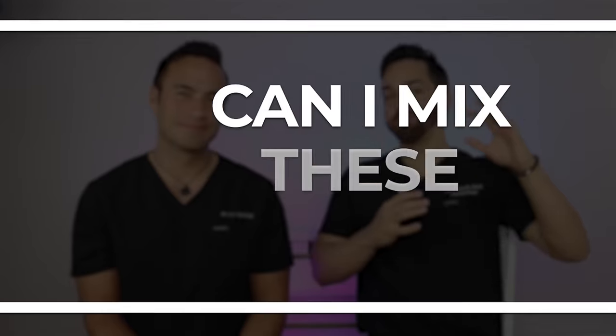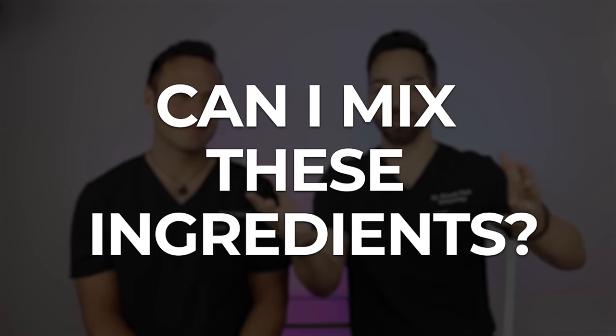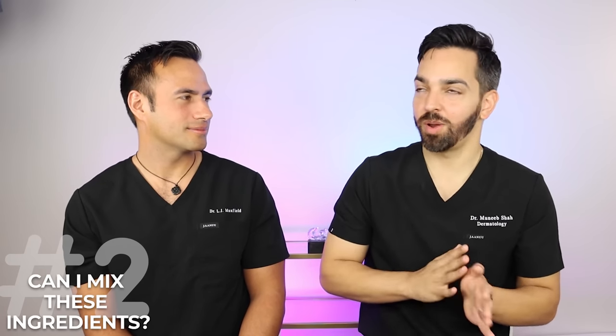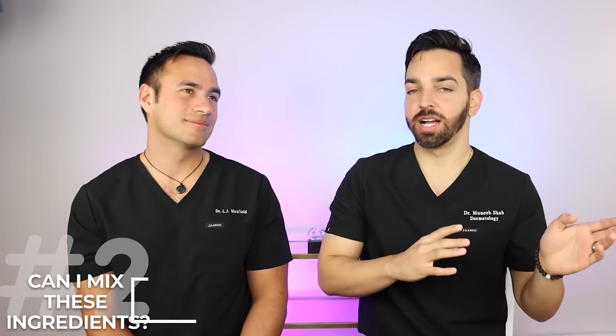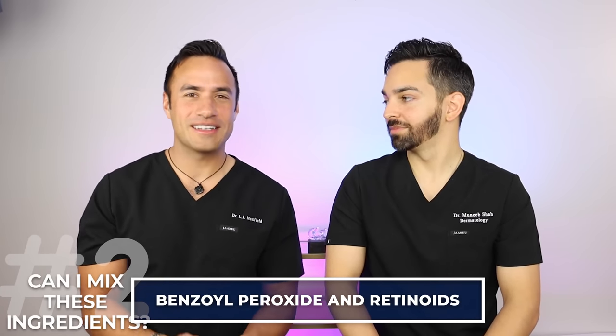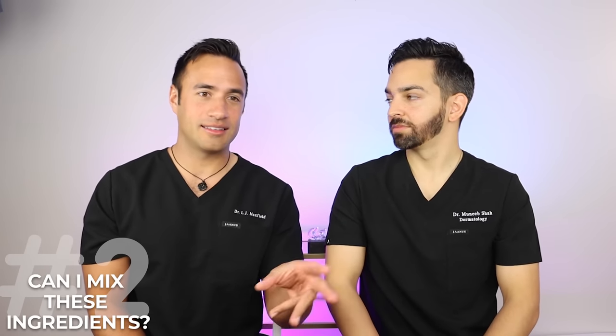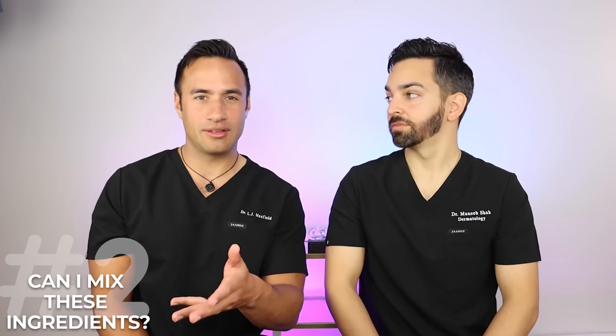The next common question is: can I mix benzoyl peroxide with retinol, or salicylic acid with retinol? Starting with benzoyl peroxide and a retinoid — we get this question every day. Historically, benzoyl peroxide has oxidized and inactivated retinoids, retinols, and older tretinoin in particular. But nowadays most tretinoin products and other retinoids can be used with benzoyl peroxide without a problem because the newer formulations are much more stable and resistant to oxidation.